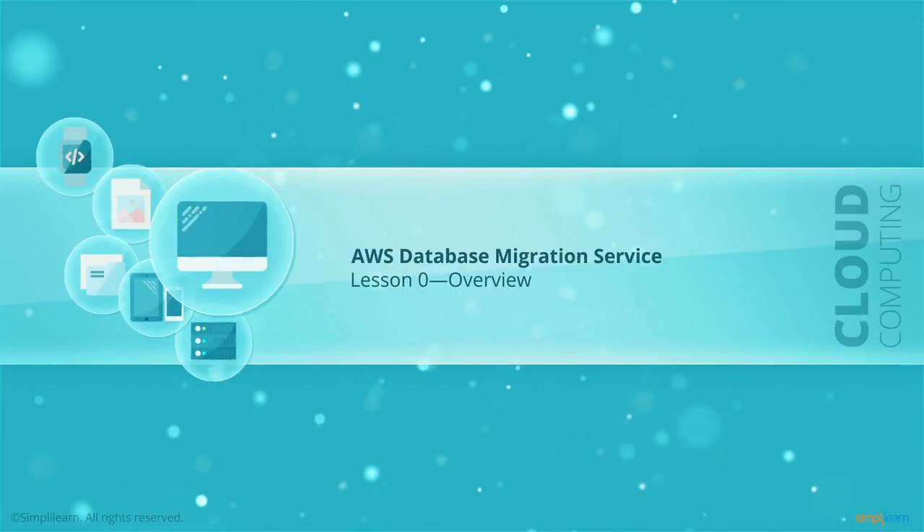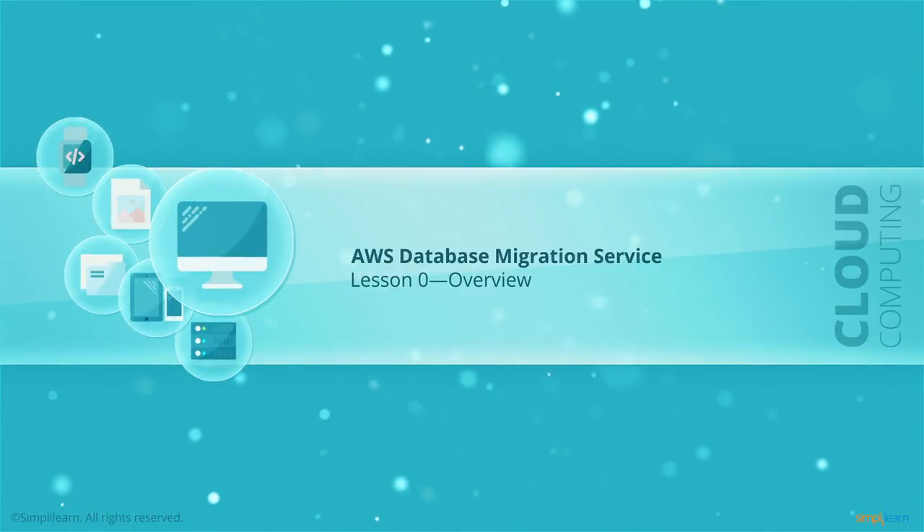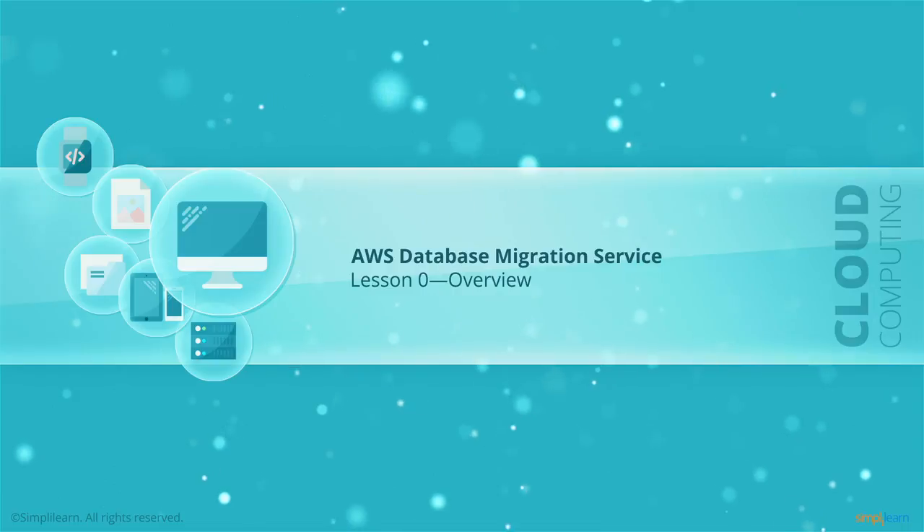In this video, we will go over some interesting information about why this service is so innovative and useful.